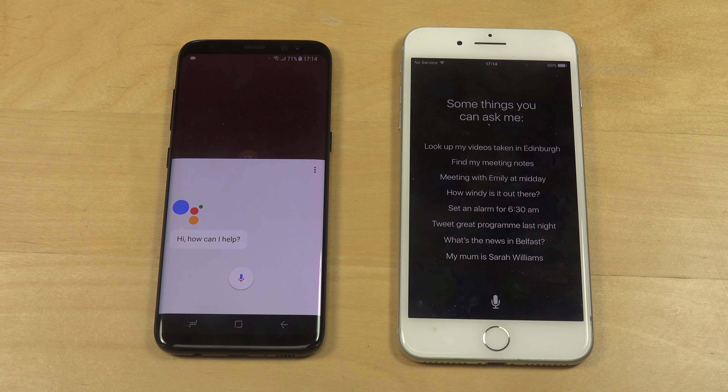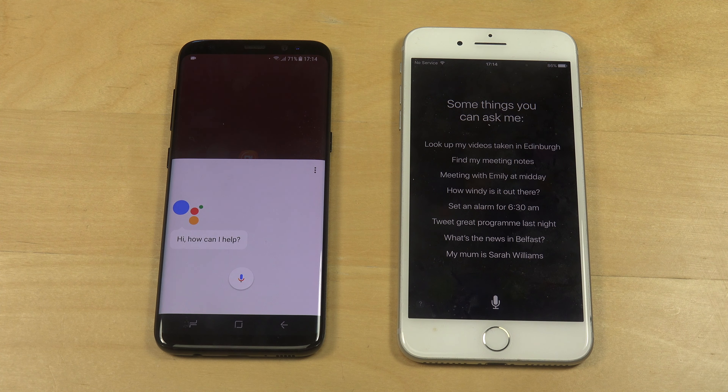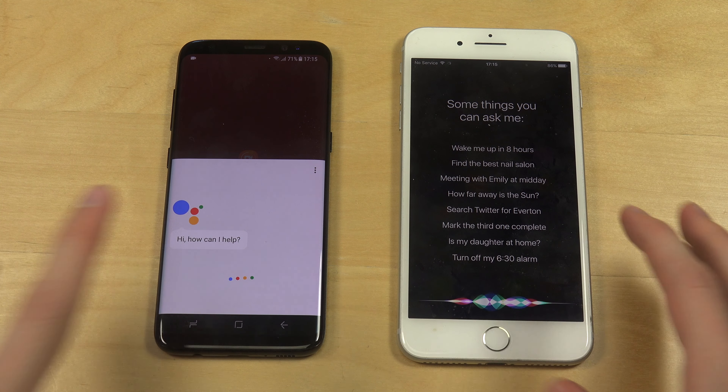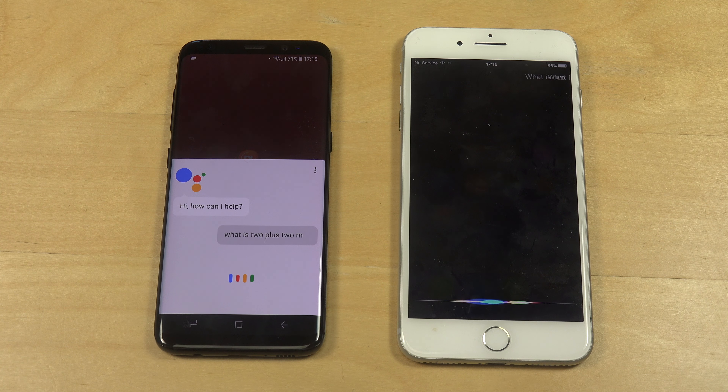Hey guys, so today I want to do some quick math calculations. We have the Galaxy S8 with the Google Assistant and the iPhone 7 Plus with Siri. Let's do some math calculations and see which one is the fastest and the best. Okay, let's go — what is 2 plus 2 minus 5 times 11?